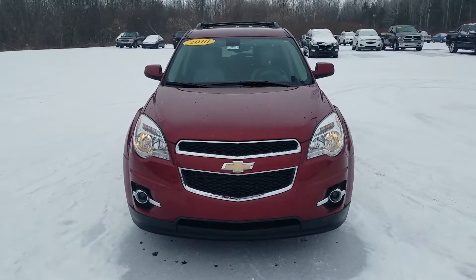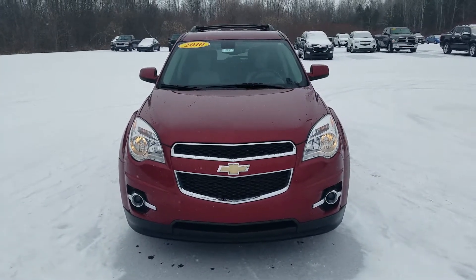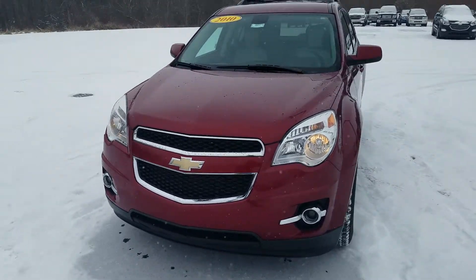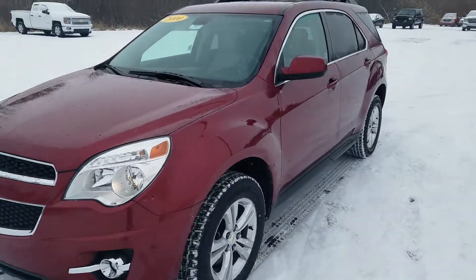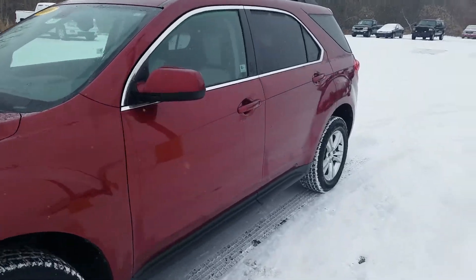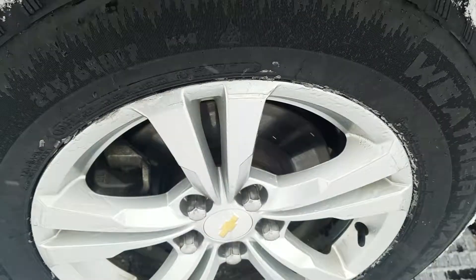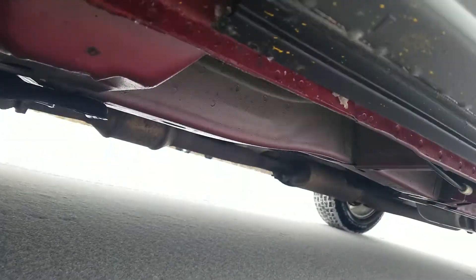Hey John, this is Schafer Chevrolet here to show you this 2010 Chevy Equinox LT. The driver side exterior is in good condition and has been well-maintained. Tires are in great condition with metal alloy wheels. Taking a quick look underneath of the vehicle here.